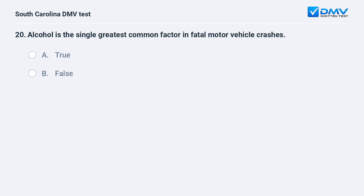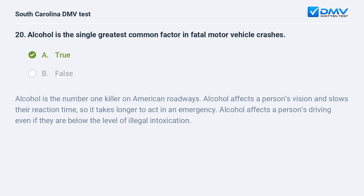Alcohol is the single greatest common factor in fatal motor vehicle crashes. a. true. b. false. Answer: a. true. Alcohol is the number one killer on American roadways. Alcohol affects a person's vision and slows their reaction time, so it takes longer to act in an emergency. Alcohol affects a person's driving even if they are below the level of illegal intoxication.